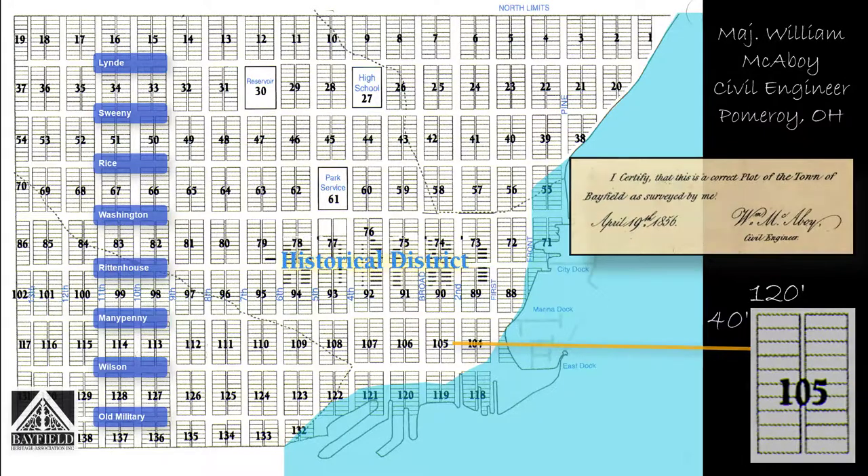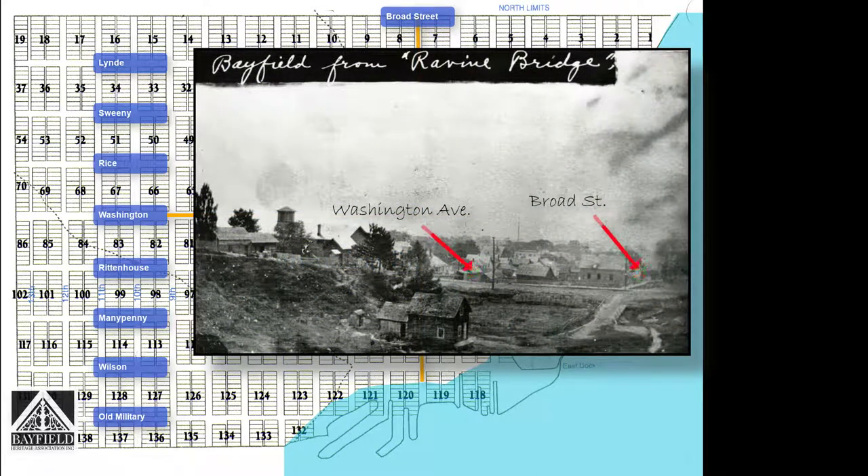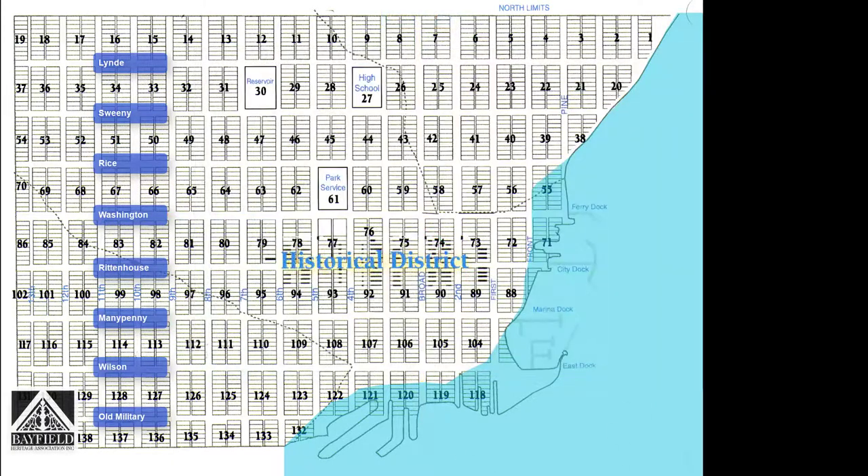Although all of the streets and avenues were to be 60 feet wide, Broad Street and Washington Avenue were exceptions — they were both 80 feet wide. McAvoy probably intended that these two streets would be the commercial roads through town, although I never found any documentation to support that theory. Many of the blocks on the McAvoy plat map were drawn over unbuildable ravines, while other blocks were actually under water in 1856.